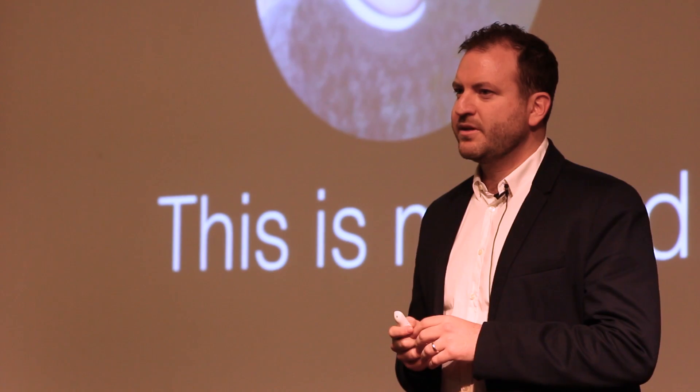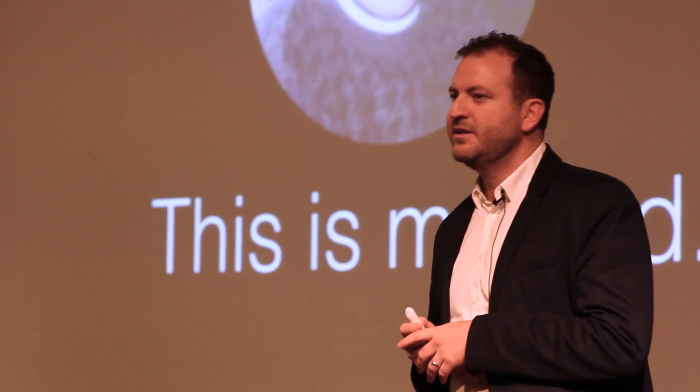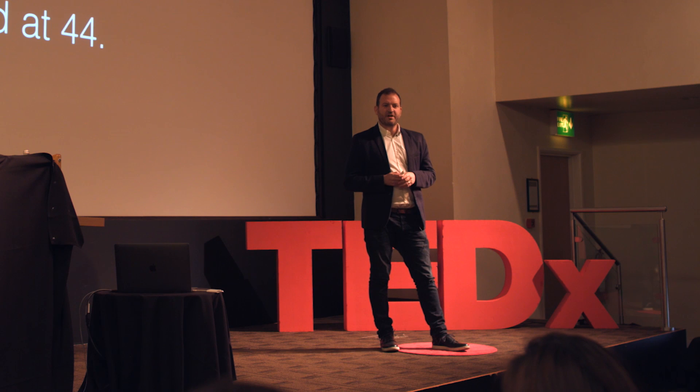He was diagnosed with cancer. Like many people diagnosed with cancer, he went through chemotherapy and surgery. Unfortunately, he passed away the following year when he was 44 years old. During the process of caring for my father, no one